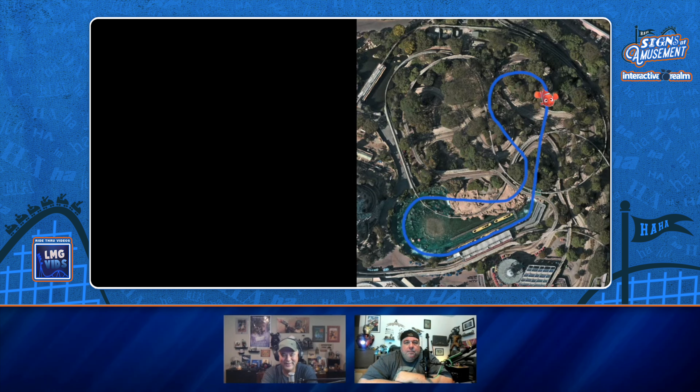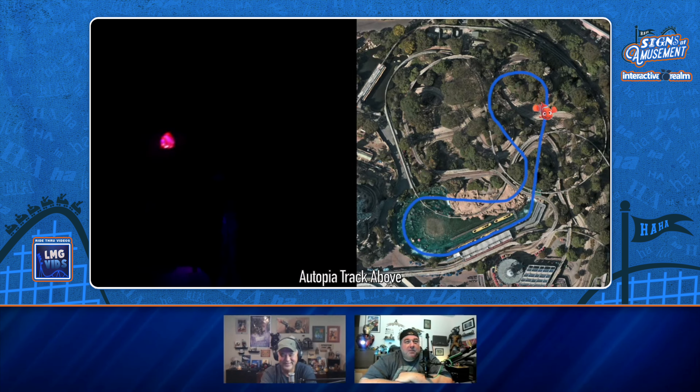Oh yeah, Dory! It's all dark. And there — you see a little clown fish? Yeah, look, it's right there.